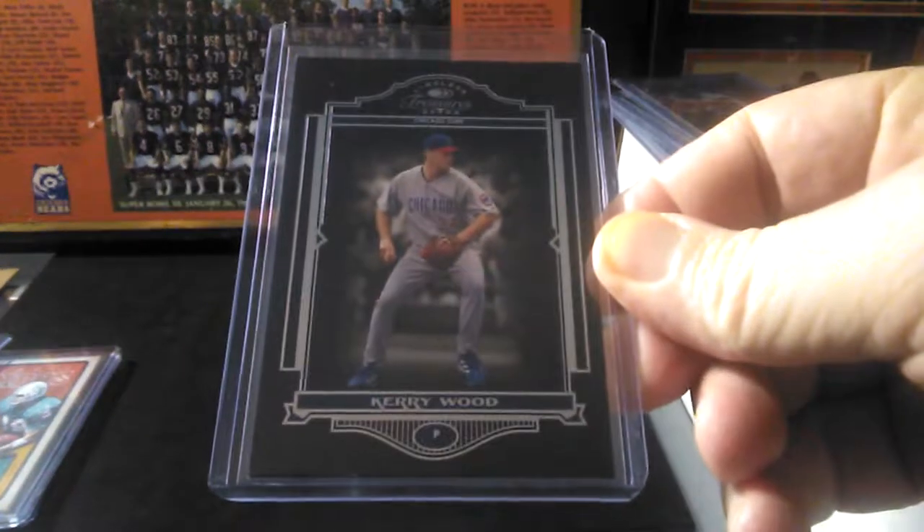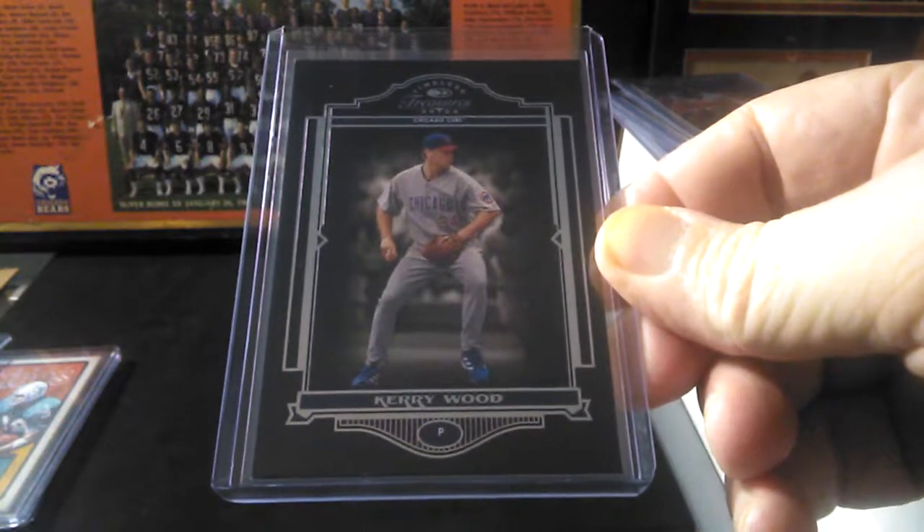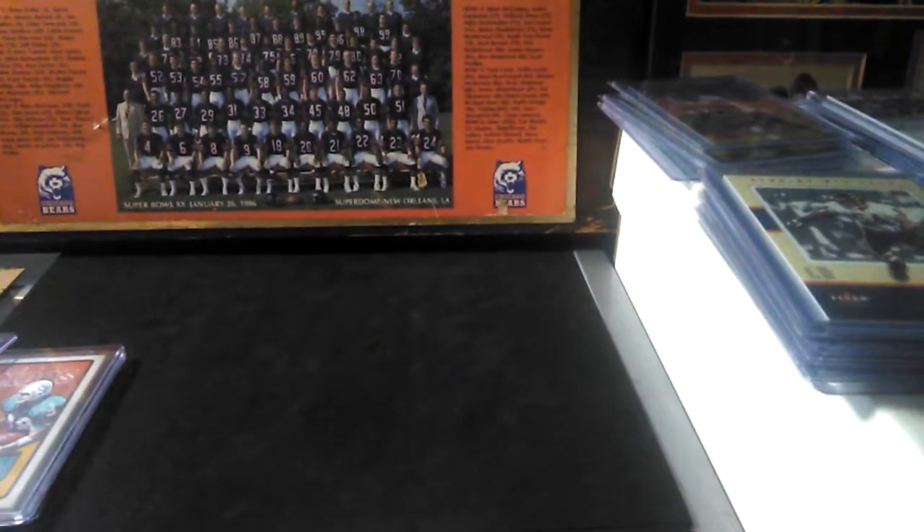And out of 2004 Timeless Treasures by Donruss, just a cool looking base card for Kerry Wood. Alright, let's get into some Notre Dame pickups next.